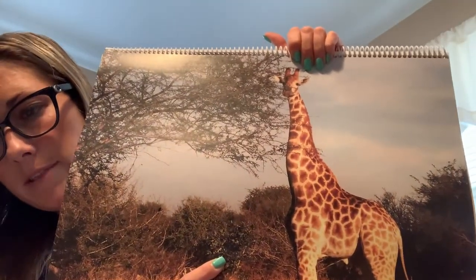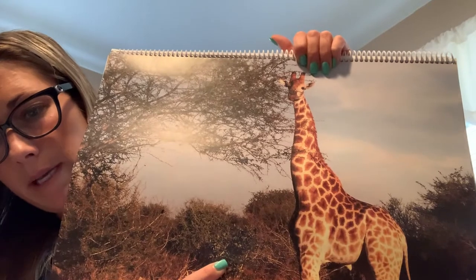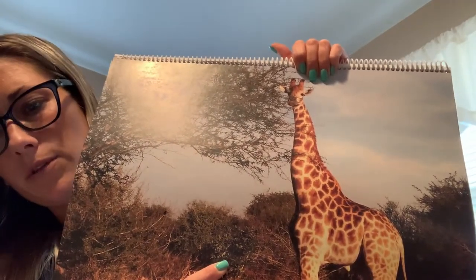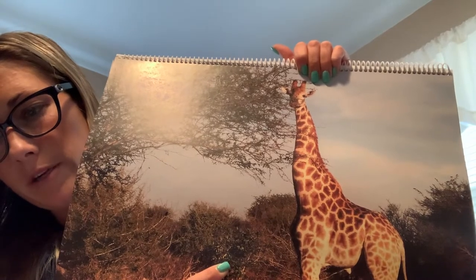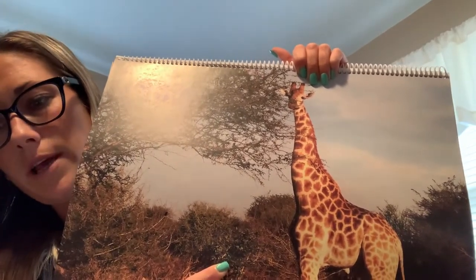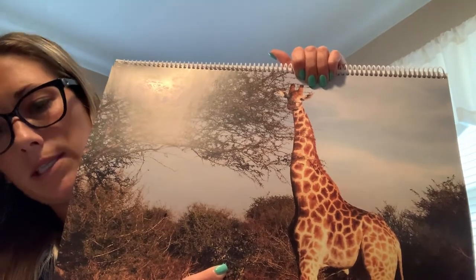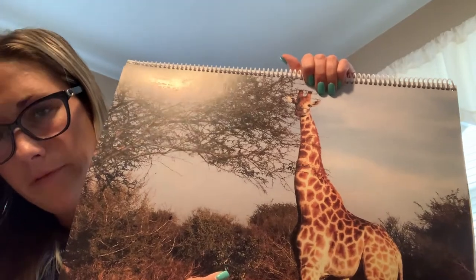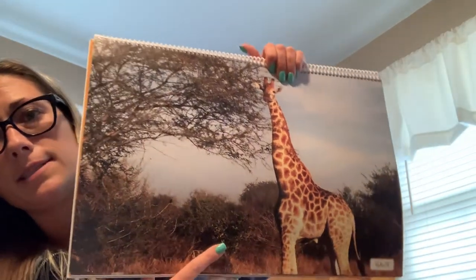Animals living in the savannah have adapted to their habitat in many ways. Some animals, like the giraffe, have long, powerful legs so they can quickly run away from predators — animals that hunt and kill other animals. Their long legs also help them travel long distances searching for food. Can you imagine a rat like me keeping up with a giraffe or a zebra? Not a chance!